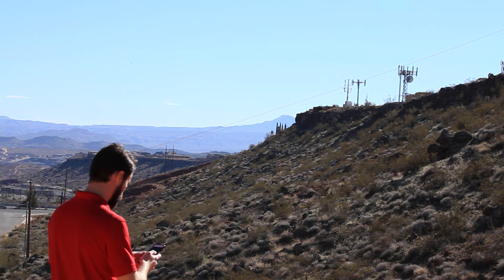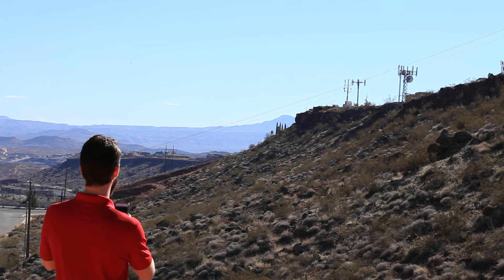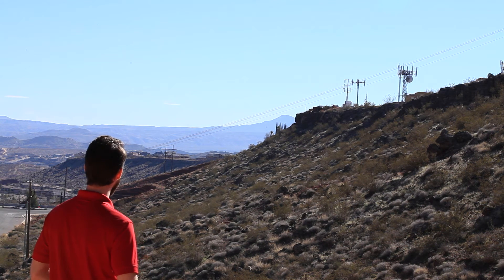This is very useful because often times you'll see multiple cell towers nearby but don't know which one is used by your carrier. The app also shows your signal strength in the center of the circle. As you move about, the arrow will move showing you the direct path to the cell tower.